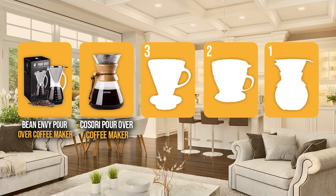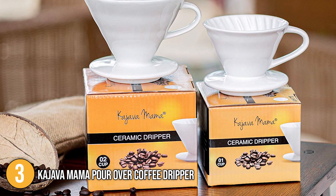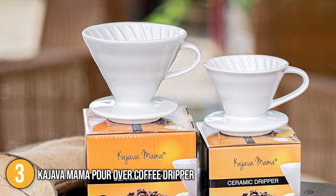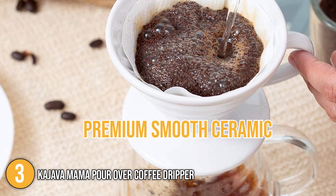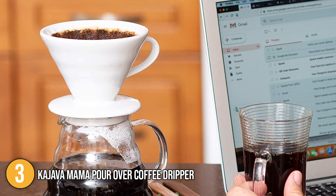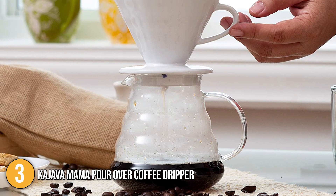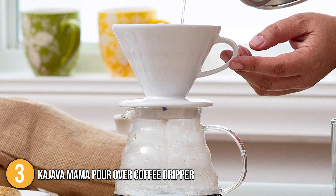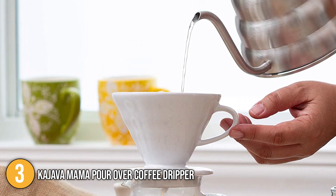The pour-over coffee maker coming in at number three on our list is the Kajava Mama Pour-over Coffee Dripper. This classic two-cup pour-over coffee maker provides you with a traditional hands-on brewing experience at the comfort of your home. This is made of premium smooth ceramic which not only looks great but is also incredibly useful. This helps keep the water temperature consistent throughout the brewing process. Its slow pour-over brewing method brings out all the rich flavors and aromas of your ground coffee while its unique angled design gives your grounds time to bloom.